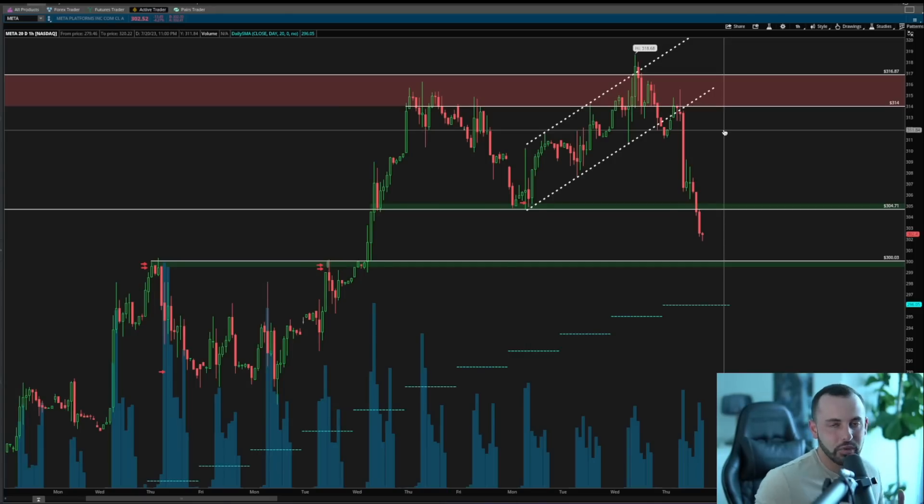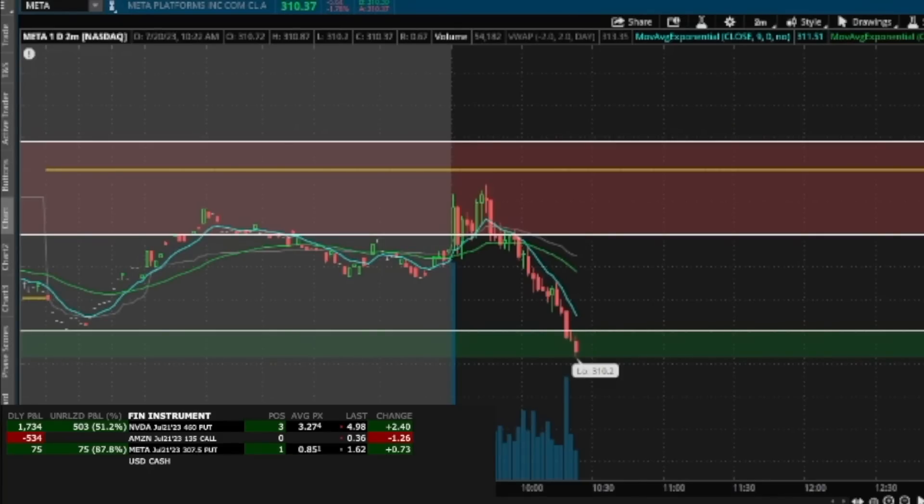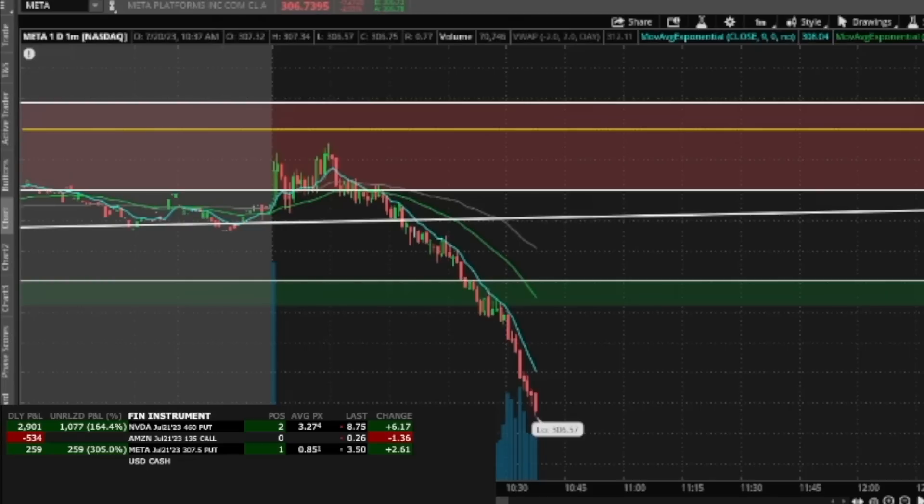I'll go ahead and share that live trade now. I'm going to enter a really small position — a META 307.50 put for 85 cents. I'm just not even going to look at it. I don't think I'm selling anything here — I want to see this out. The market is really starting to move. I'm going to sit in three NVIDIA 460s and one META 307.50. Just sitting — 100% on META puts guys. META is up 211%... holy hell, 310% on META! Those things are moving like crazy.